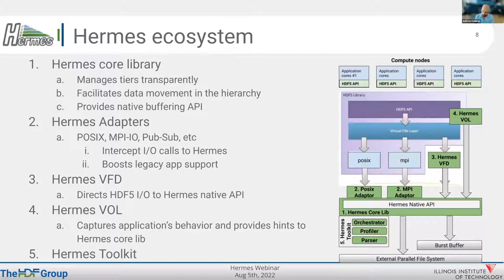In terms of the ecosystem, it's a collection of plugins or modules. The most important is the Hermes core library, which manages tiers transparently and facilitates data movement in the hierarchy. We have developed adapters and welcome the community to develop more. So far we have a POSIX, a Standard IO, an MPI-IO, and a PubSub adapter where applications don't have to change anything — you just link to Hermes, there's a POSIX adapter, we capture the IO, and send it to the native API down to Hermes. We also have a Hermes VFD file driver for the HDF5 library, which makes it very easy for the end user to use — you just set your VFD to Hermes and all your IO is buffered into Hermes without any difficulty.